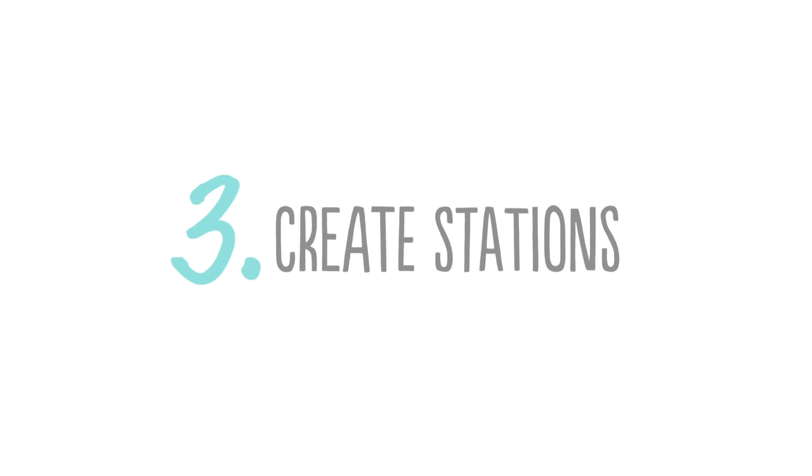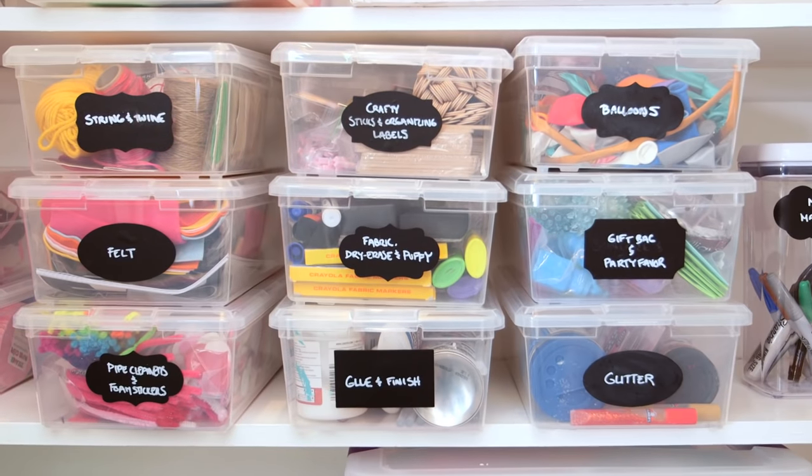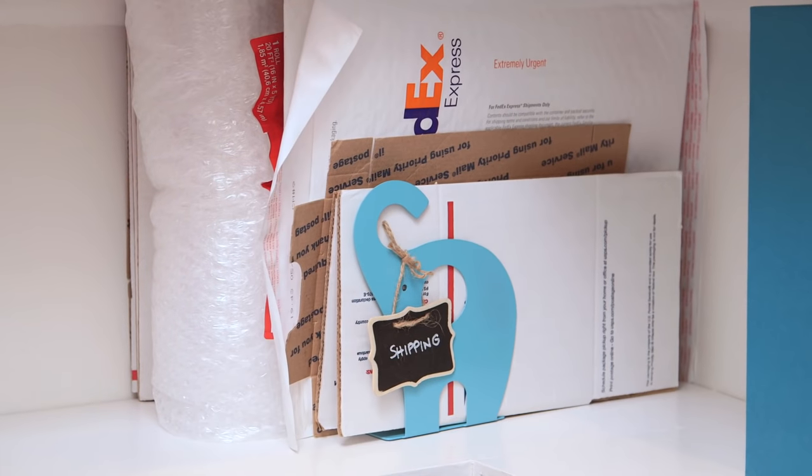Step three is to create stations by frequency of access. So based on what I'm seeing in your closet, it would be great to have an art supply station, medicine, somewhere to store extra kids' toys, and shipping supplies — so that way you aren't rustling around in the closet to find what you need.